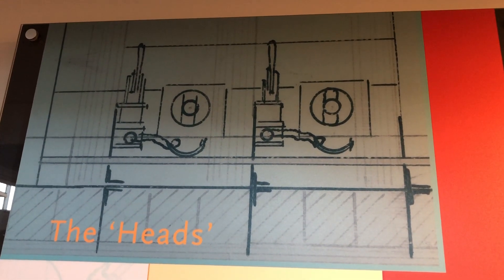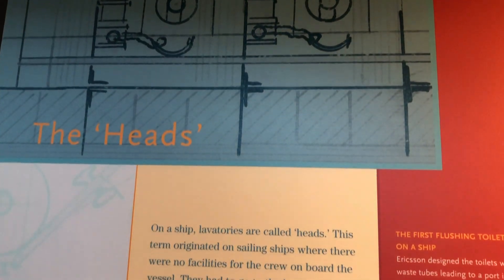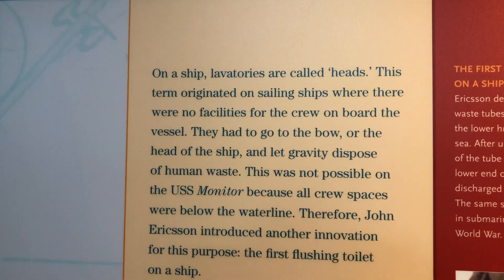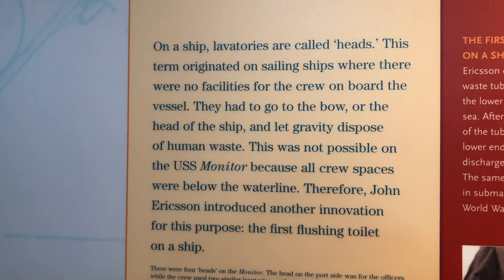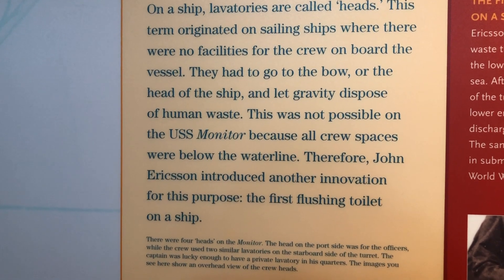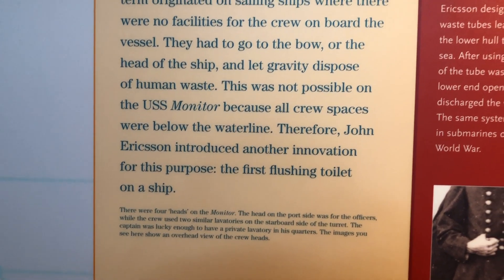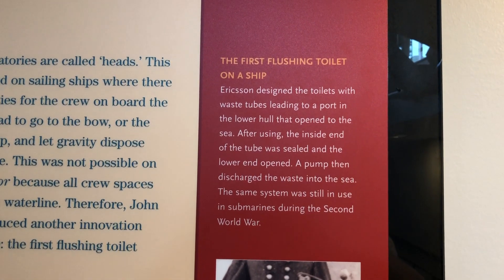The head, or the bathroom, on the USS Monitor was designed with two levers and a port leading to the outside of the ship below the waterline, and it was the same design used all the way up into World War II on submarines. Daniel Logue, acting assistant surgeon on the USS Monitor, got a surprise one day when he tried to use the head, having neglected to operate the levers in the correct sequence. When he finished, he accidentally turned the head into a fountain by pulling the wrong lever.